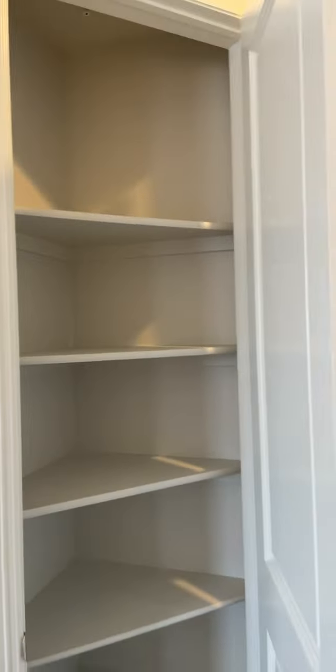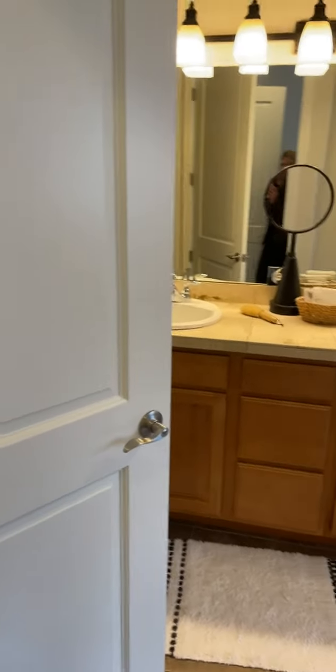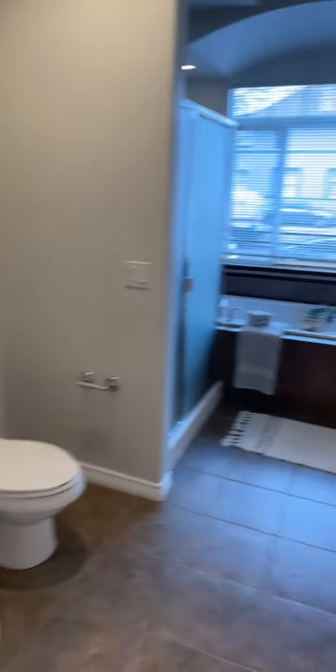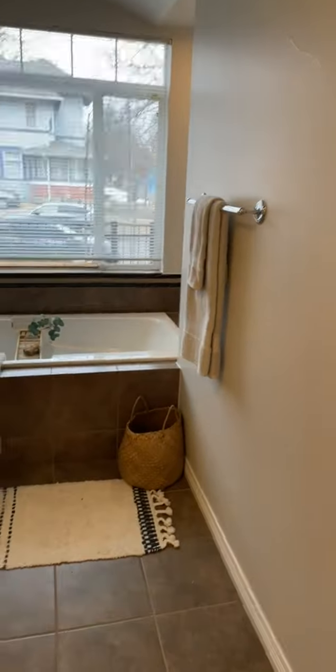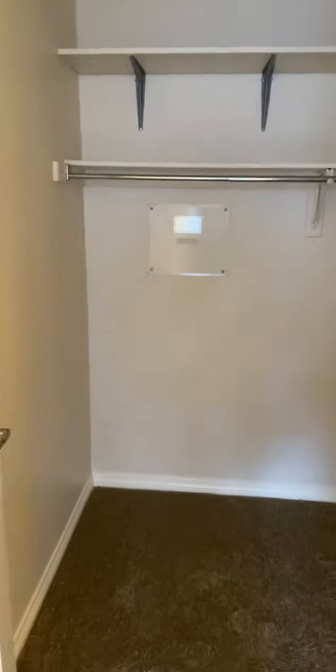You have a small linen closet right in here, and your main walk-in closet is going to be through the bathroom. Great five-piece bath with a nice oversized tub, just your shower, and double sinks. And then here's the walk-in closet.